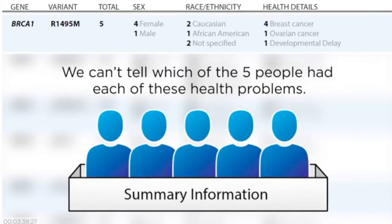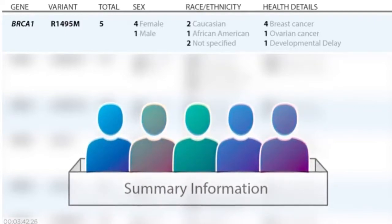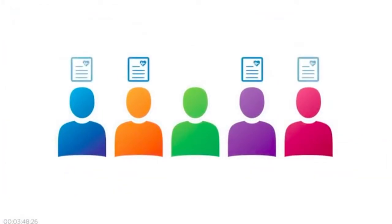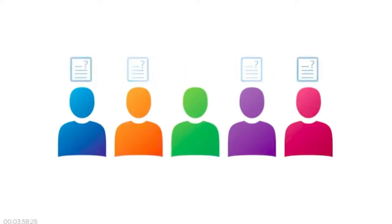This is helpful, but it would be even more helpful if the doctors and researchers knew more about each individual, not just the group as a whole. For example, which people had breast cancer? Which had ovarian cancer? Did anyone have both? Which one had the developmental delay? Does anyone have other unique genetic changes? Could those be causing their reported health issues?